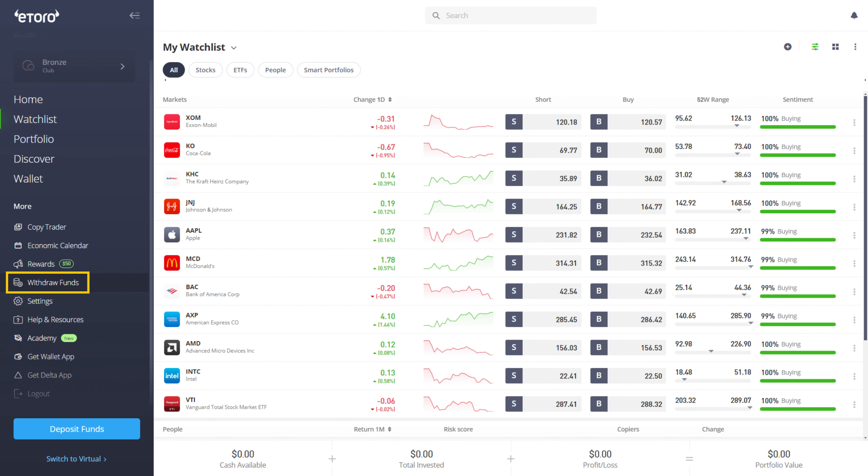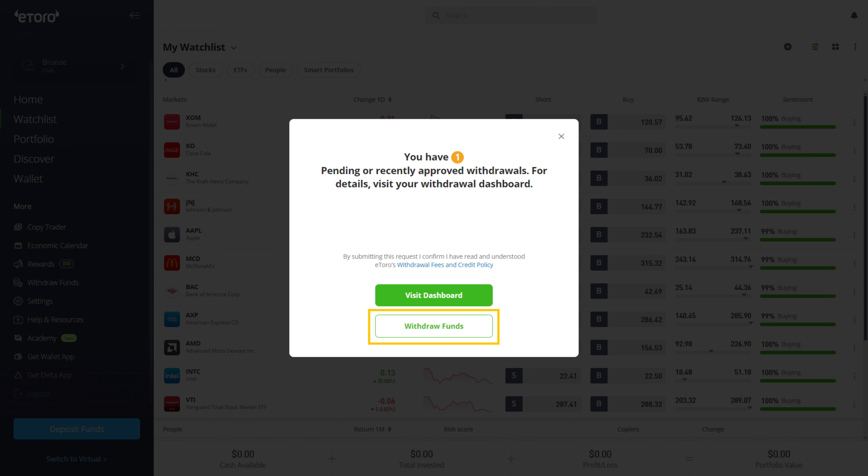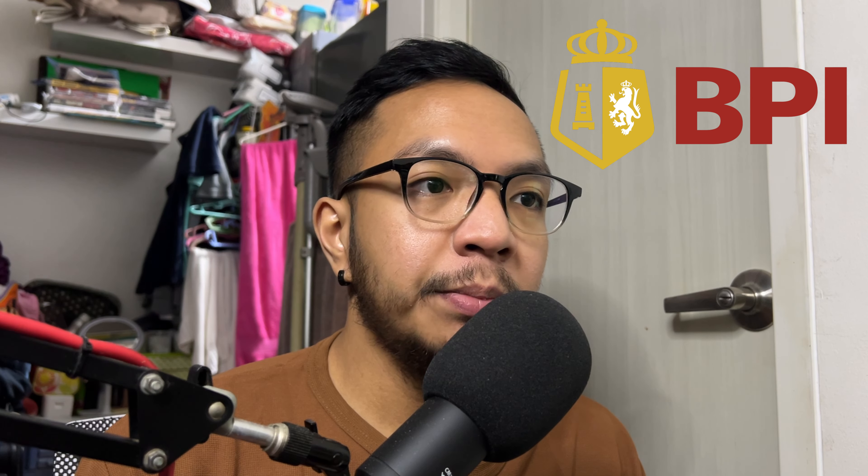After closing all of your open positions or some of your open positions, and once you have some cash available in your account, just click on this withdraw funds tab. There should be a pop out like this, and on the next page you just need to fill out some personal information and your bank account information.